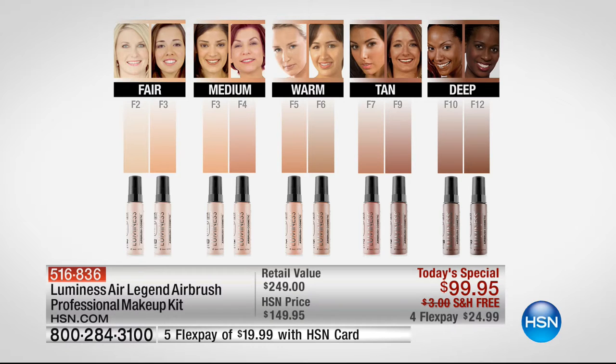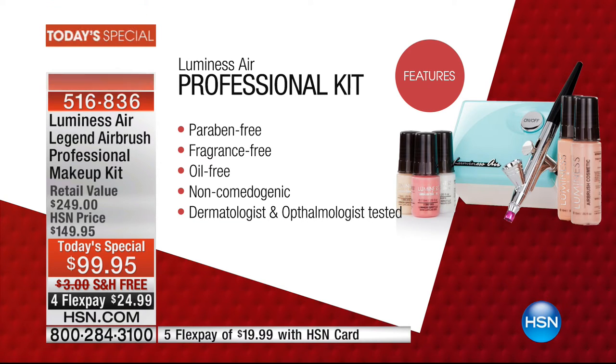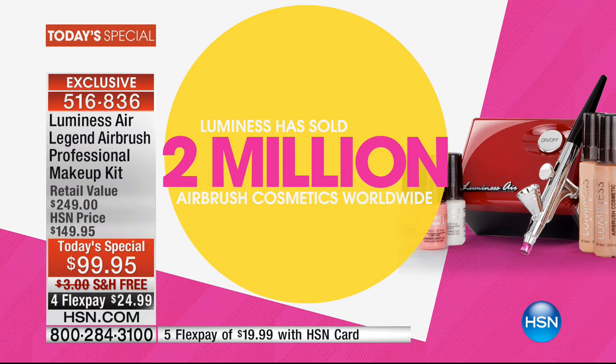For the first time ever, included with your kit is a phone number — if the foundation gets home and it's the wrong color, you don't have to send it back and wait. They will immediately send you the right color. It is paraben free, fragrance free, oil free, non-comedogenic, dermatologist and ophthalmologist tested. Over 2 million Luminesce units sold worldwide, and 140,000 here at HSN.